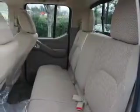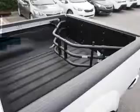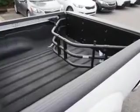Inside you'll find Bluetooth connectivity, Sirius XM satellite radio, and auxiliary input, steering wheel controls, curtain head airbags, front airbags, side airbags, side impact door beams, child safety locks, and iPod integration.